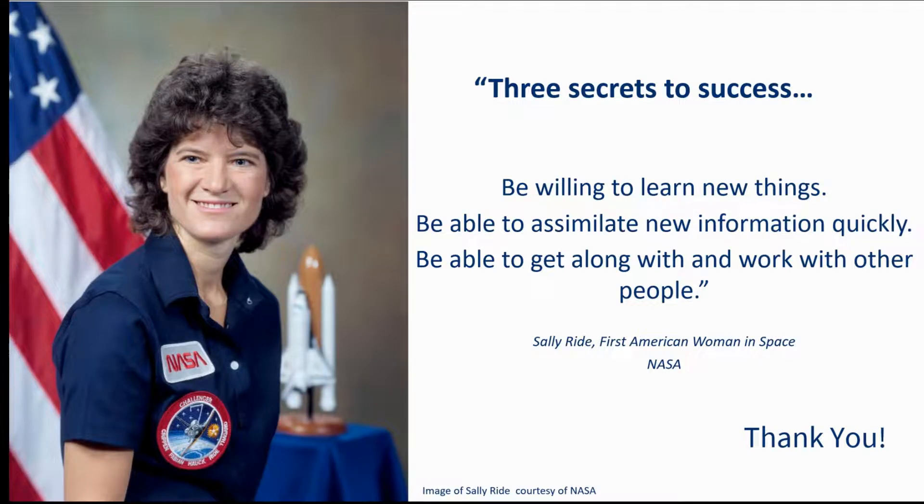Whenever I do a presentation I always like to finish with a quote that inspires me and which I hope inspires others. These quotes probably 99% of the time have something to do with space exploration, because it is an interest of mine, and today is no different. The quote is from Sally Ride — she was the first American woman in space — and I really like this quote because she's talking about learning and how it has been a key part of her success and inspires her in all that she does. I picked this as being apt because I really hope it inspires you in your learning journey. Thank you very much for giving me this time to talk to you about the PDA.